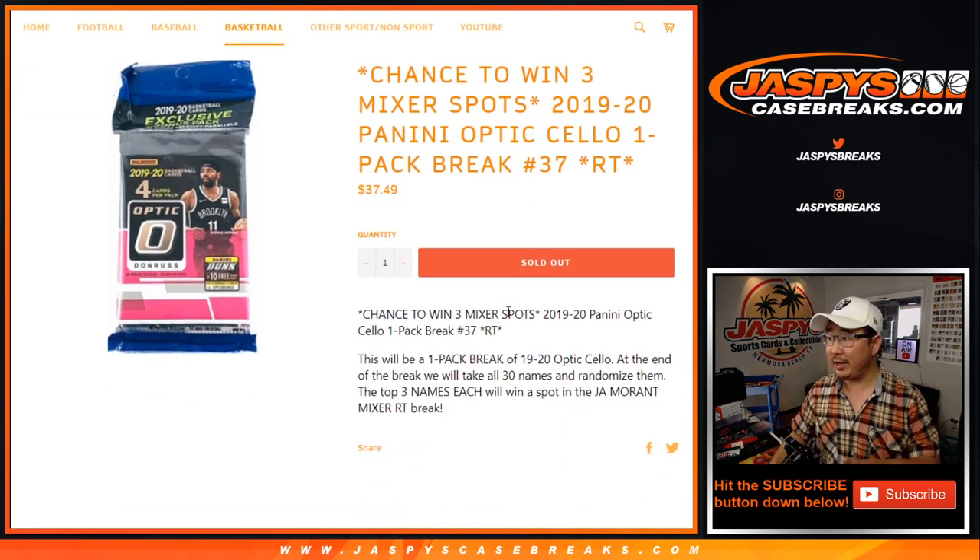We originally had a couple more of these cello packs planned, but that mixer was selling so quickly we put straight up spots back for people who don't want to deal with this. So we only have to do the three that sold out on the site — the cello packs — and then sell maybe four or five more spots straight up. Spots are moving already on jazpyscasebreaks.com.